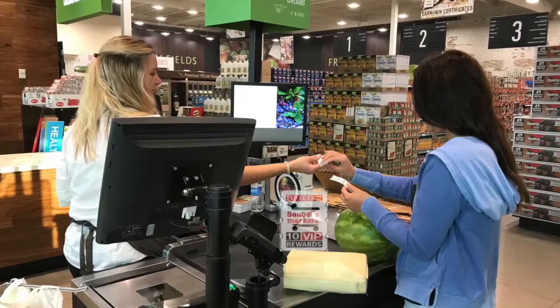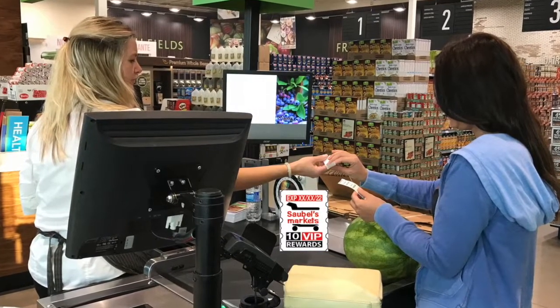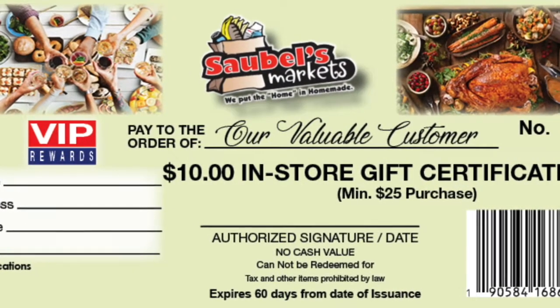Here's how it works. Receive one Sobble's custom stamp for every full $10 in purchases. Paste 50 stamps in your free Saver folder. Redeem one filled folder of 50 stamps for a $10 in-store certificate.